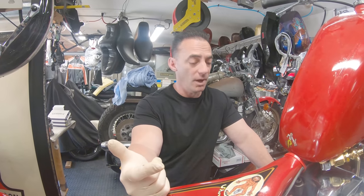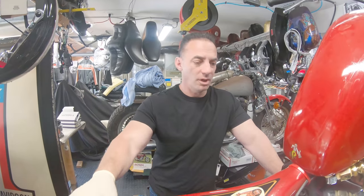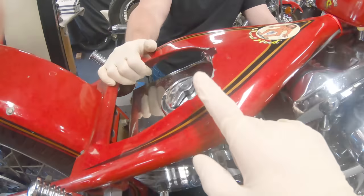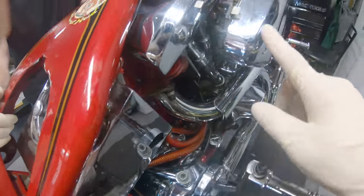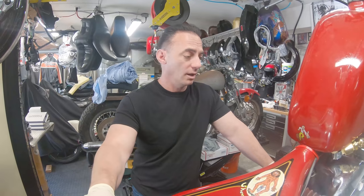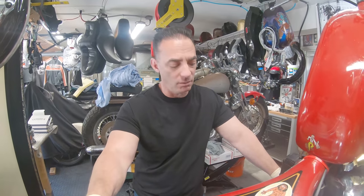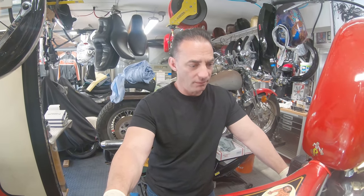If we have bad valve seals, we'll see oil coming down from the top end — open it up and everything will be soaked inside. It could also be a bad head gasket, though that didn't seem likely. Another possibility is a clogged oil filter not returning, causing oil to back up into the motor, or an overfilled oil tank.